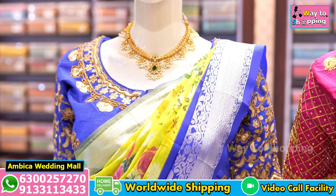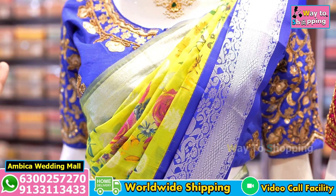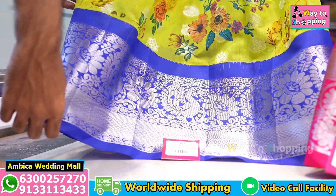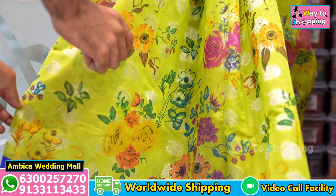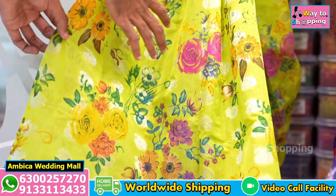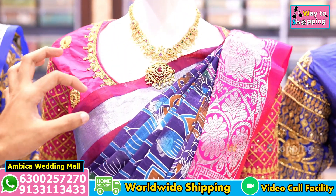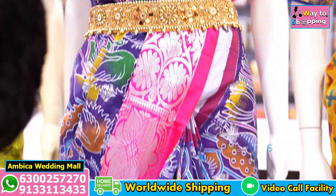Ikat kalamkari kuppadam with silk borders — ikat with silk mixed weaving is available. We have kuttu border combinations, contrast combination of royal blue color combination with silver zari weaving, and throughout the sari buta combinations. Also kalamkari weavings with different color combinations of screen prints, and a number of options with flower butas available. Rani pink color combination with silver zari buta weaving is also available.